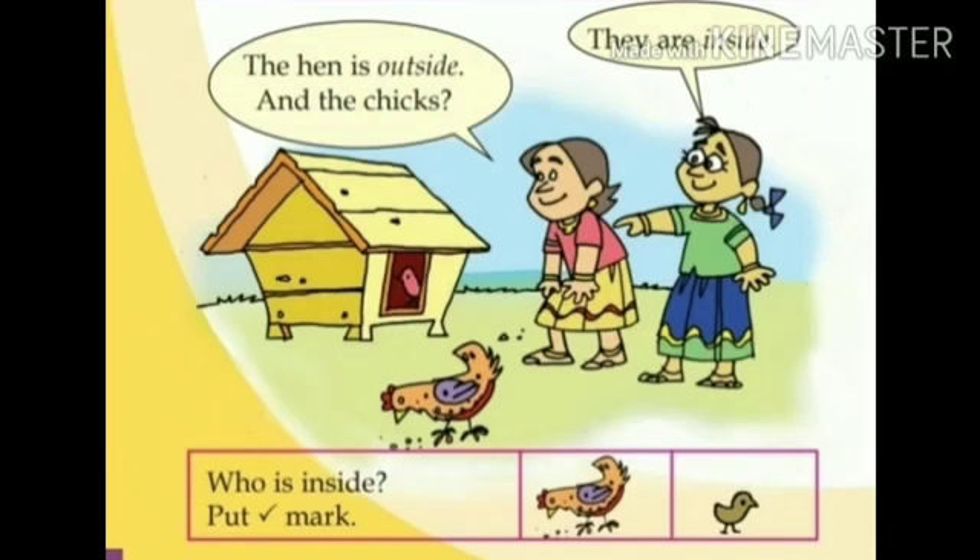The hen is outside. And the chicks? Where are the chicks? Meenu asked. The chicks are inside. Look, they are inside, said Tara.